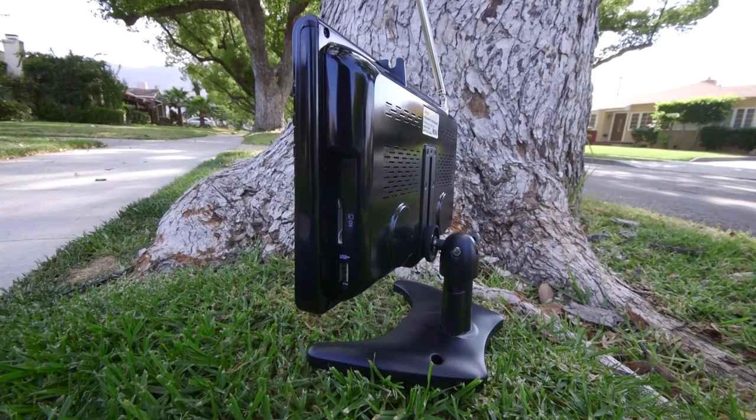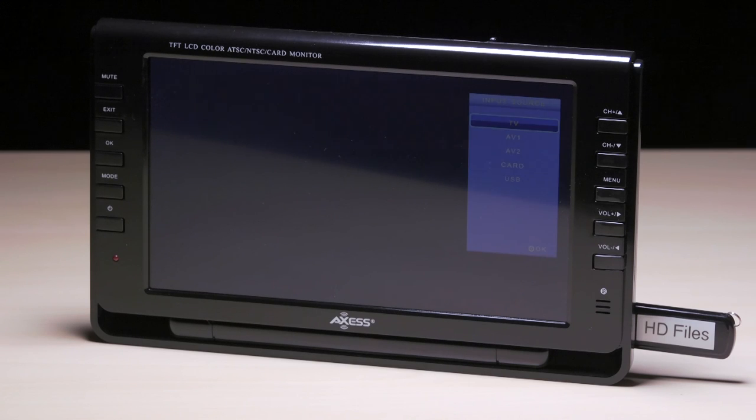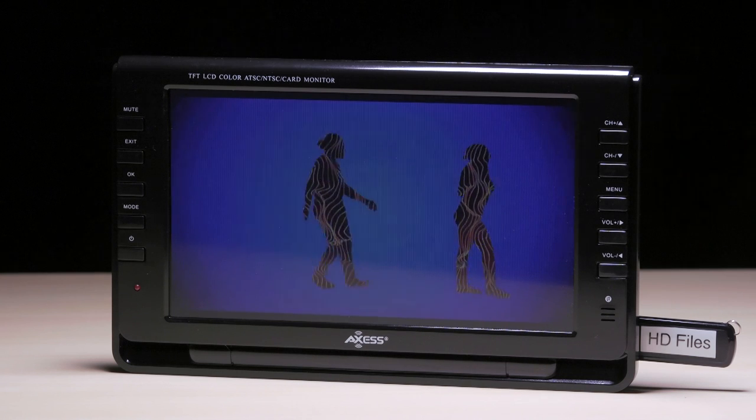The right side of the TV includes a USB port and SD card slot. With either one you can view JPEGs or video files on the television. Simply connect your drive, change the source, scroll through the files, and get to viewing.